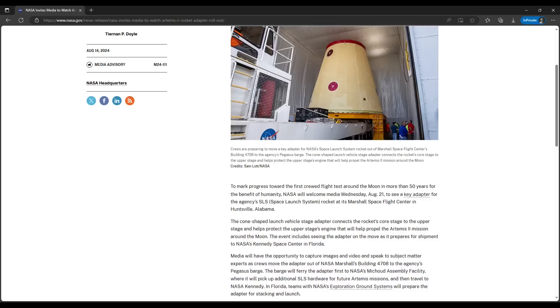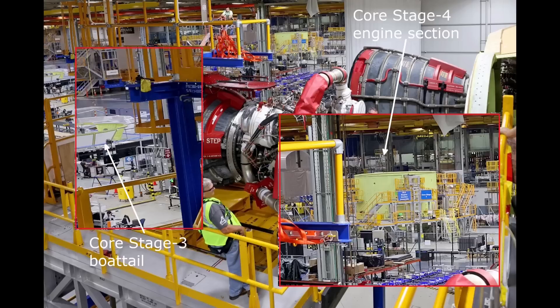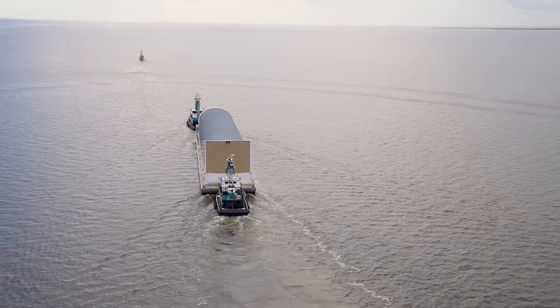With the media advisory about the LVSA rollout released on August 14th, SLS Public Affairs confirmed that triple shipment is the plan. Pegasus will pick up the Artemis II LVSA at Marshall and then be towed down the Mississippi River back to MAF, where the core stage III boat tail and the core stage IV engine section will be loaded on board. Then Pegasus will make another trip from there to KSC.